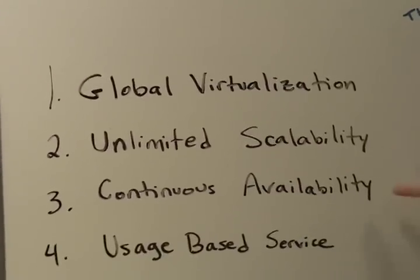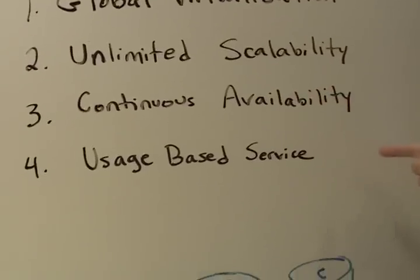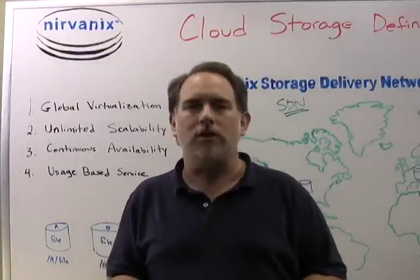They are: global virtualization, unlimited scalability, continuous availability, and a usage-based service model. Let's walk through these four points in some detail.